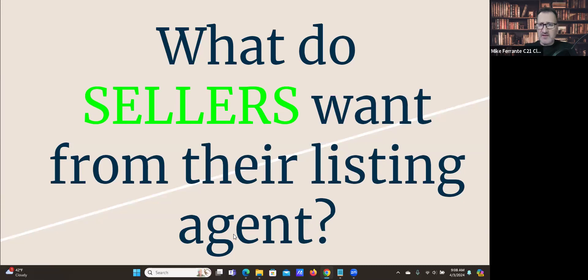Someone said expertise. Transparency — that's a good one, especially given the lawsuit environment. Honesty, guidance, communication — that's a big one. How many times have you gone on a listing appointment where the sellers were previously listed and you ask what went wrong? They say the last agent just stuck a sign in the yard and we heard from them hardly ever, and it was always 'it's time to lower the price.' Highest sale price — gold star for that one. Communication is one of the biggest things I hear.